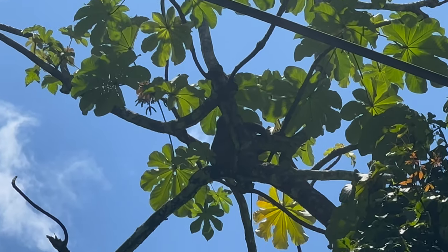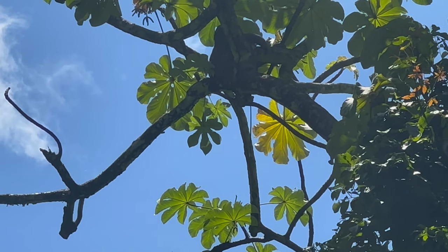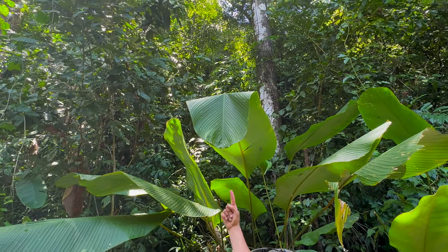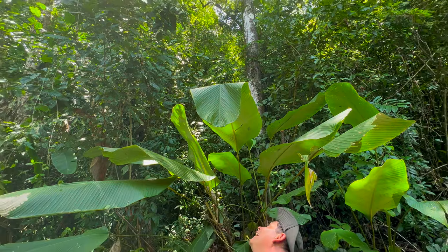Every time I go to Costa Rica I always want to film and see a sloth, and every time I can never get a clear visual. The tour guide explained that if you see a leaf bent over like that, it's because the bats bent it over so they could roost underneath.